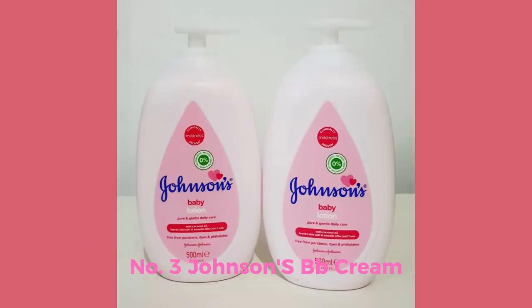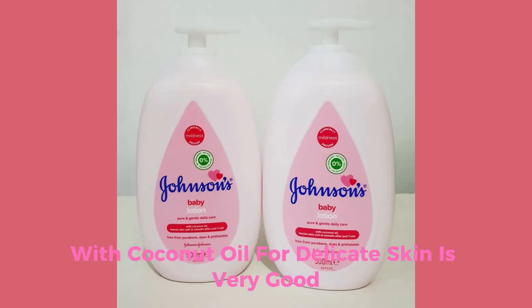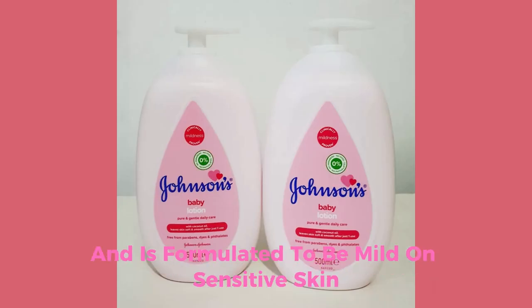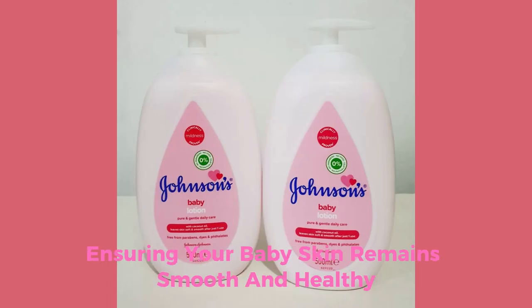Number 3: Johnson's Baby Cream. A household name, Johnson's Baby Cream is trusted for its gentle care and effectiveness. With coconut oil for delicate skin, it provides long-lasting moisture and is formulated to be mild on sensitive skin, ensuring your baby's skin remains smooth and healthy.